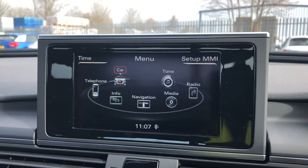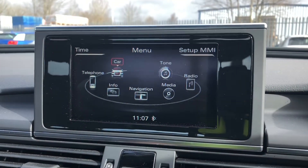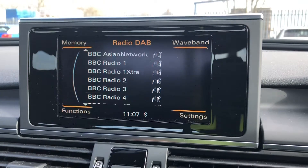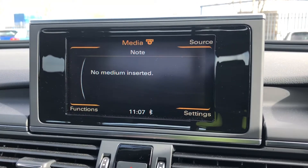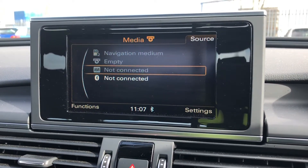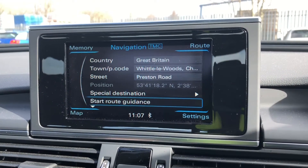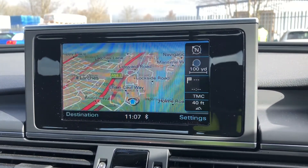As standard, we have the 6.5-inch multimedia interface navigation system. On the centre console, we have the MMI controller dial, which you can use to navigate through the system easily without taking your eyes off the road. We also have toggle switches with pre-loaded shortcut menus, such as DAB digital radio, media controls for your connected device with various sources such as Bluetooth, SD card and CD, telephone equipment for your connected device, as well as navigation — and you can access the map and zoom in and out using the MMI controller dial.